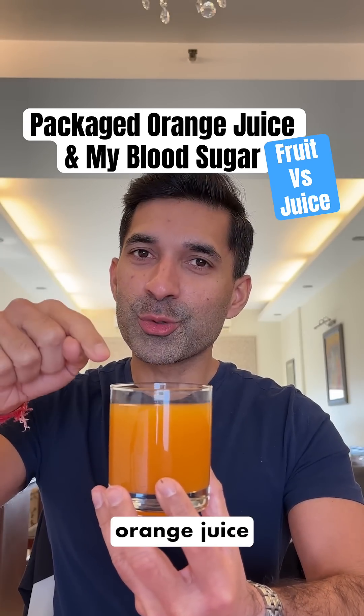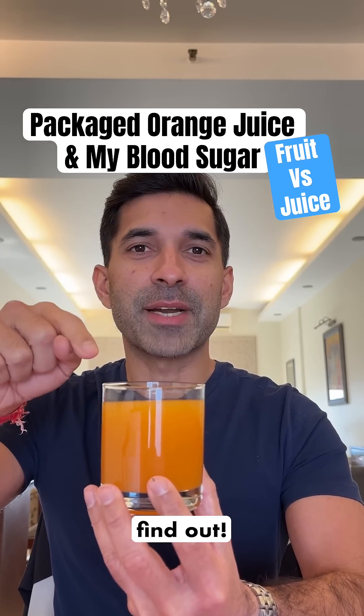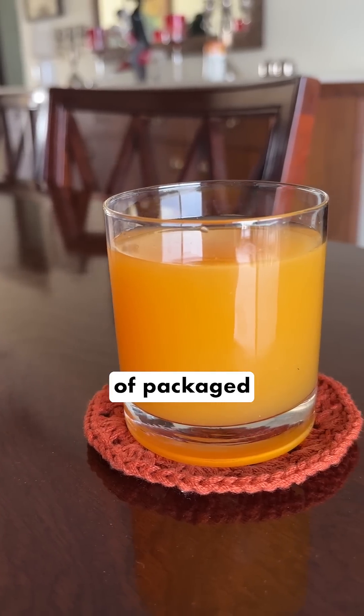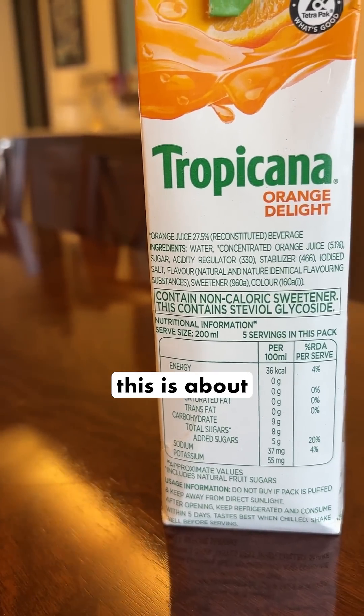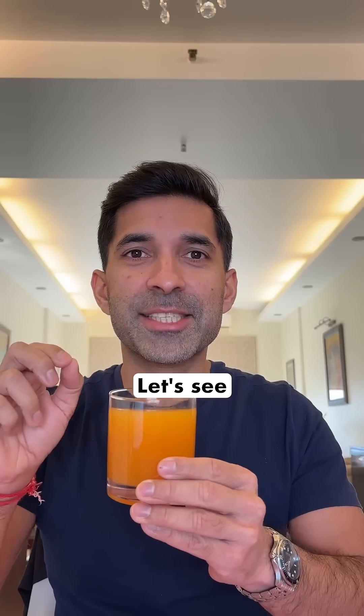Do you know what packaged orange juice does to blood sugar levels? Let's find out. Today I'm having one glass of packaged orange juice. This is 200 ml and as per the label, this is about 75 calories. Let's see what happens.